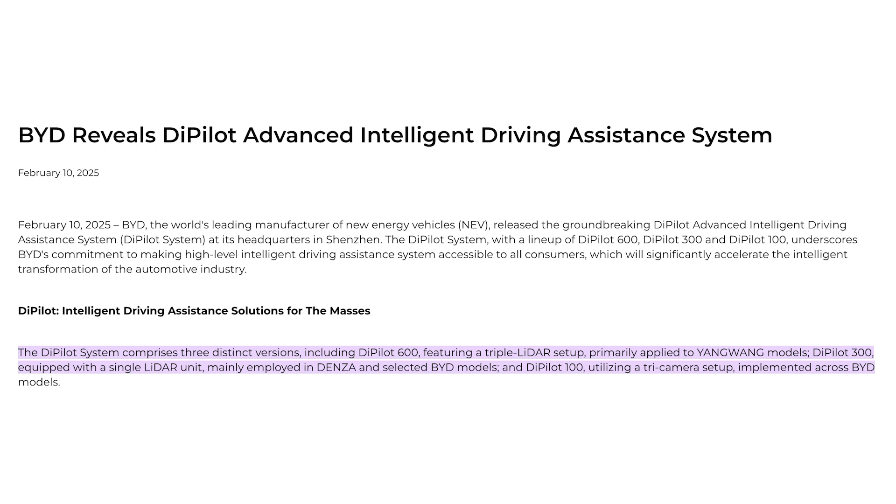BYD reveals D-Pilot Advanced Intelligent Driving Assistance System. BYD, the world's largest manufacturer of new energy vehicles, released the groundbreaking D-Pilot Advanced Intelligence Driving System at its headquarters in Shenzhen. The D-Pilot system — with D-Pilot 600, 300, and 100 — underscores BYD's commitment to making high-level intelligent driving assistance systems accessible to all consumers. Previously, BYD just had really basic highway assistance systems; now with D-Pilot, it's not only usable, but safe and trustworthy, and seems like it will continue to innovate.